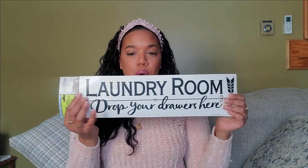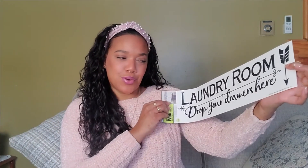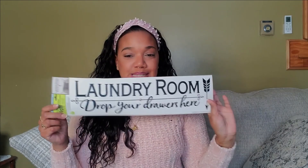I got this sign that says 'Laundry Room — Drop Your Drawers Here.' I thought that was so cute and I'm gonna put it in the bathroom downstairs where my washer and dryer is. I think it's a simple, cute thing to put there.